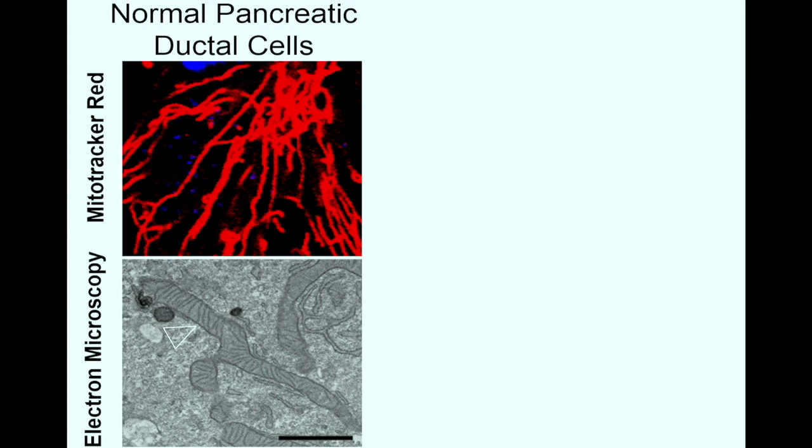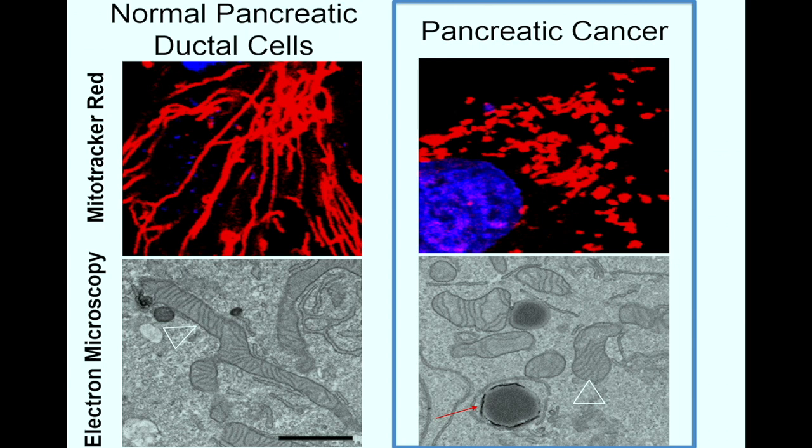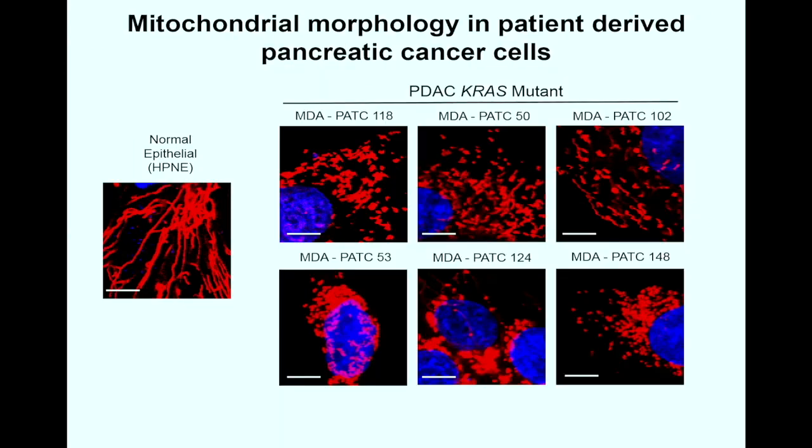When we looked at pancreatic cancer cells, however, the mitochondria were very abnormal. They were small and highly fragmented, as you can see using the MitoTracker dye in the upper panel and using electron microscopy in the lower panel. We wanted to confirm this in as many human cases as possible, and indeed, when we looked at our cell line collection here at MD Anderson, nearly all of the pancreatic cancer lines derived from patient tumors exhibited this abnormal fragmentation.